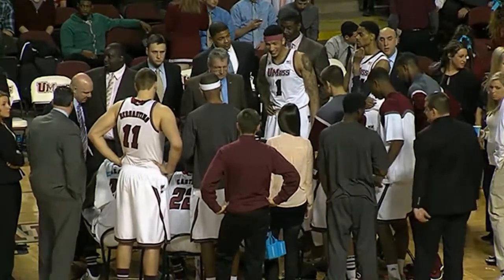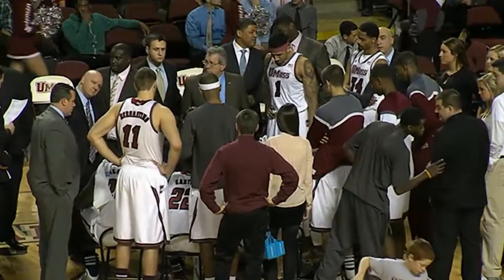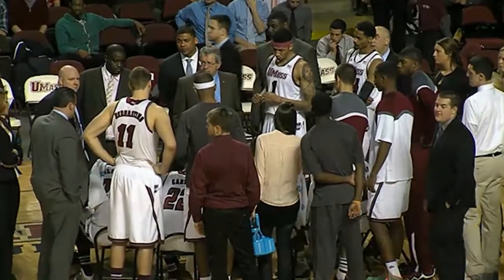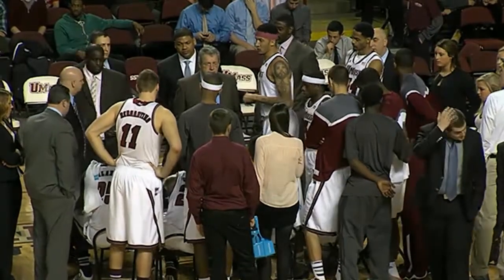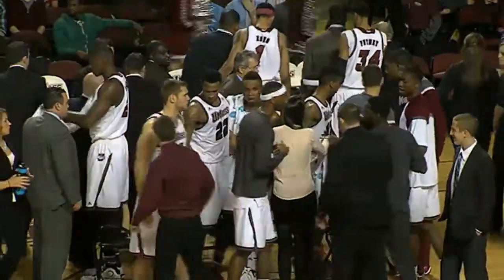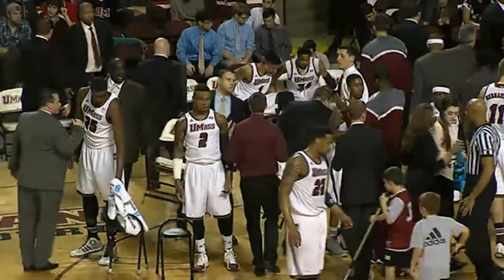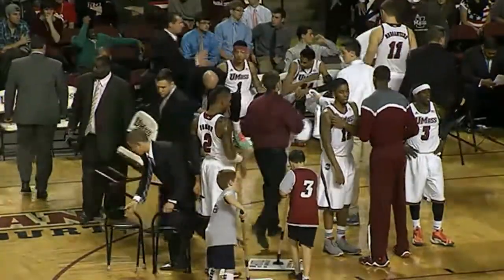Trying to tie for third place behind St. Louis and the winner of the VCU-George Washington game. It was 20 years ago tomorrow, right here at the Mullen Center, after one of those epic Temple-UMass games back in the mid-90s, that John Chaney, the longtime head coach of the Owls, just marched into John Calipari's press conference and threatened some physical violence — a national incident.